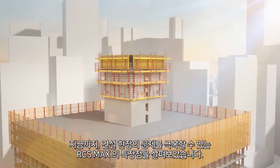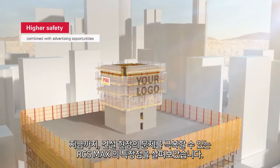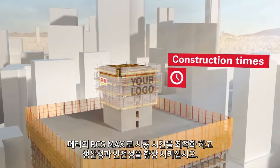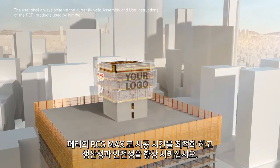These are just some examples of the many ways in which the RCS MAX system can help you to overcome construction-related challenges. Optimize construction times, increase productivity and improve safety. With RCS MAX. From Perry.